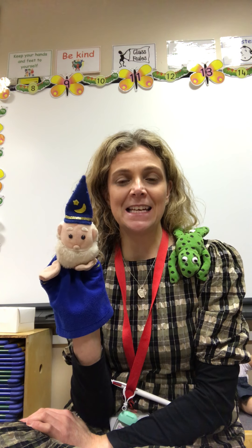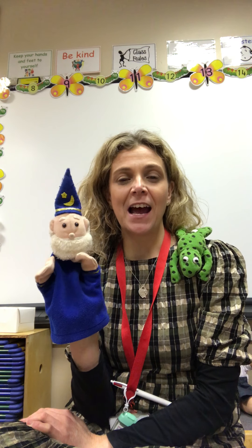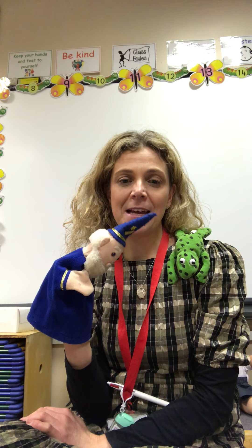A, B, C, D, E, F, G, H, I, J, K, L, M, N, O, P, Q, R, S, T, U, V, W, X, Y and Z. Now I know my ABC. Next time won't you sing with me?